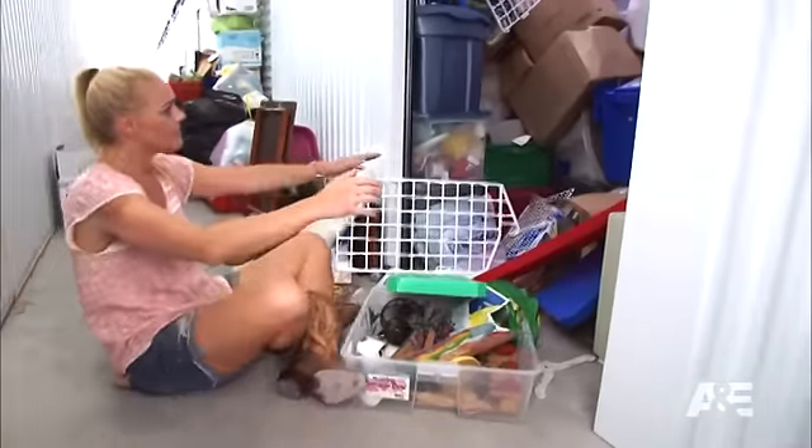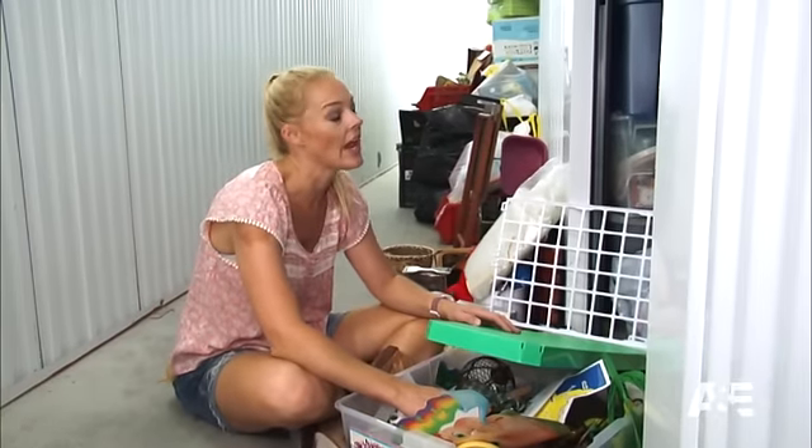Oh God! I hate this locker. It's in the last box, next to the last box.